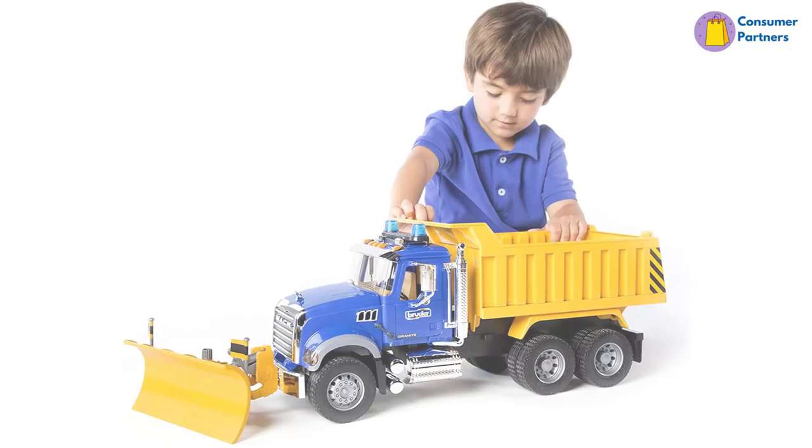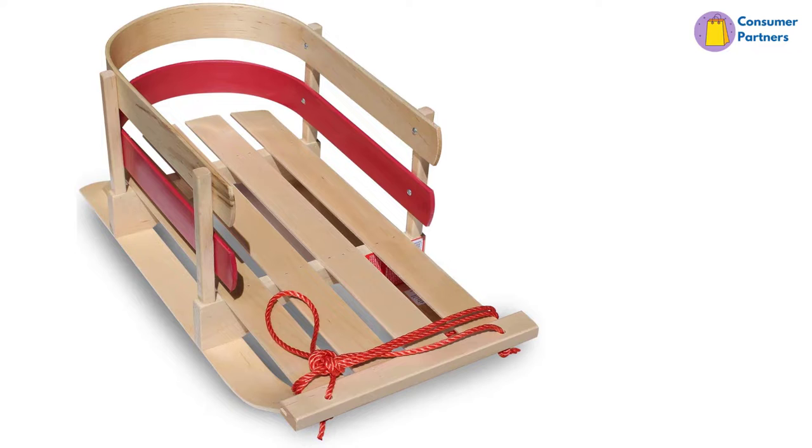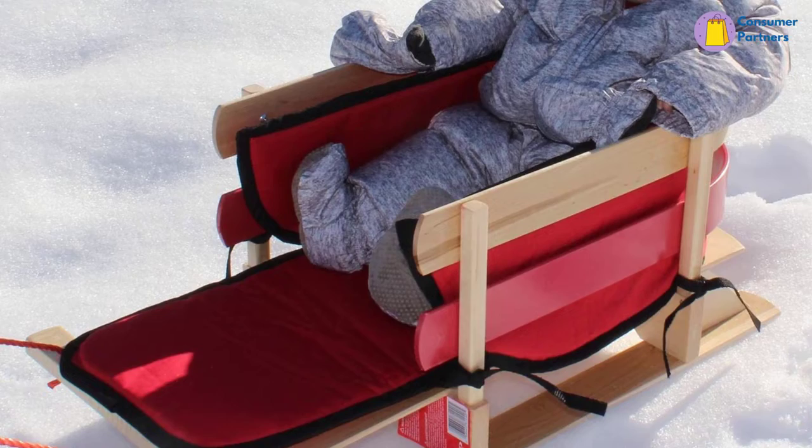In this video, we will look at the top 5 best snow toys for kids available on the market today. We made this list based on our personal opinion, hours of research, and customer reviews. We've considered their quality, durability, features, and more. If you want more information and updated pricing on the products mentioned, check the links in the description box below. So, let's dive into the video.